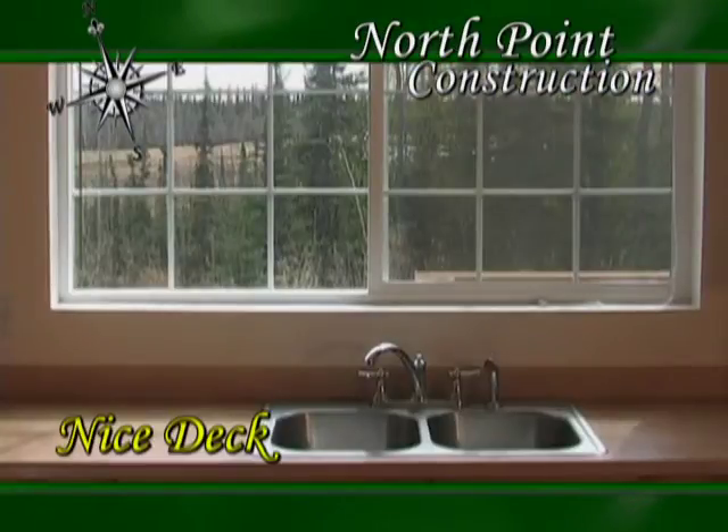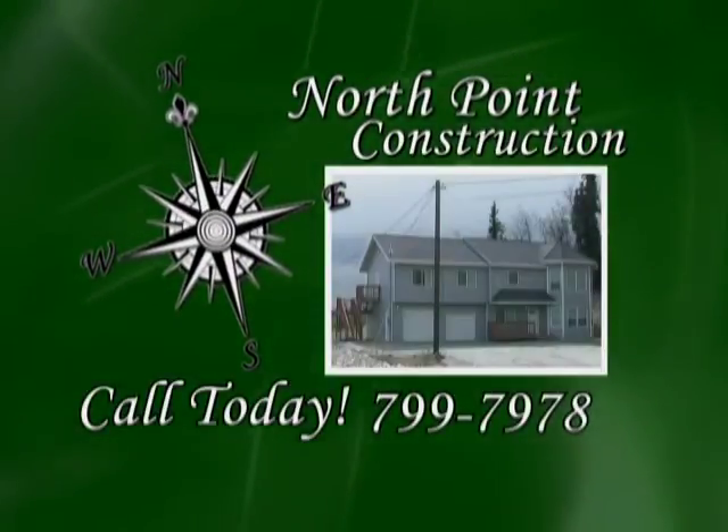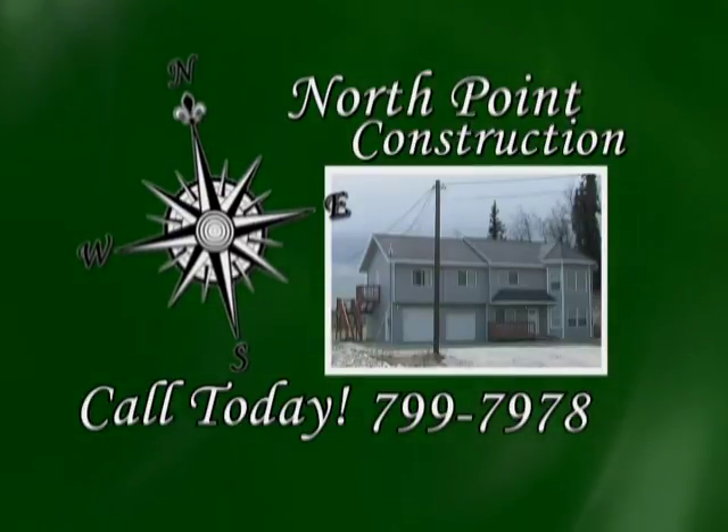This house is a must-see. See North Point Construction today for more information and a showing. Call 799-7978.